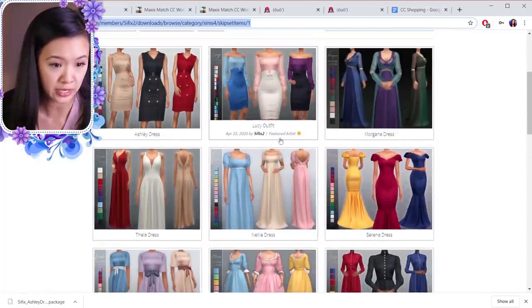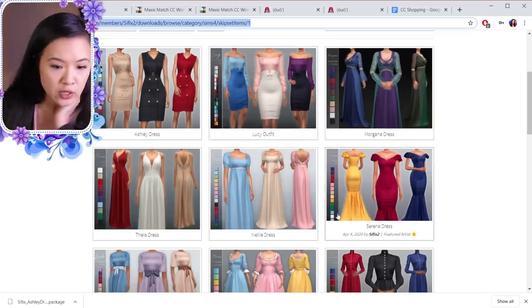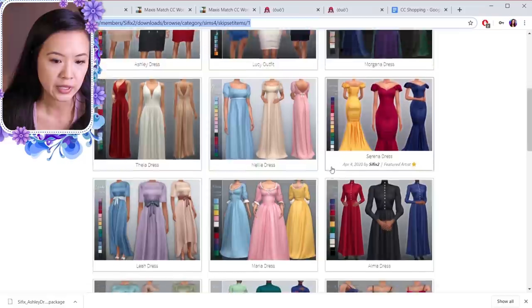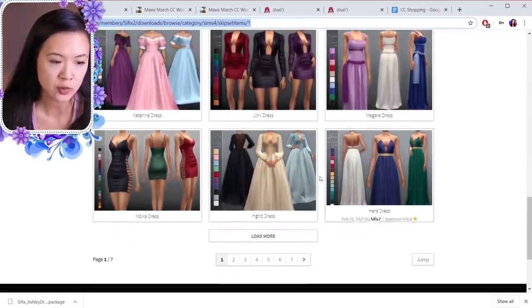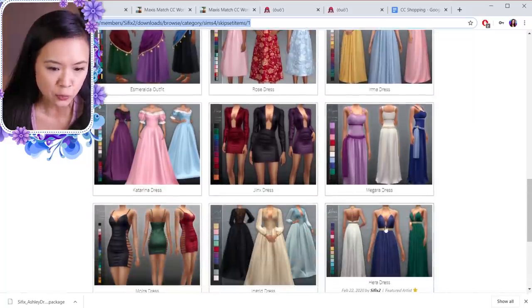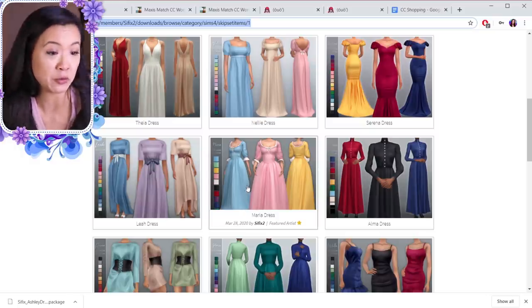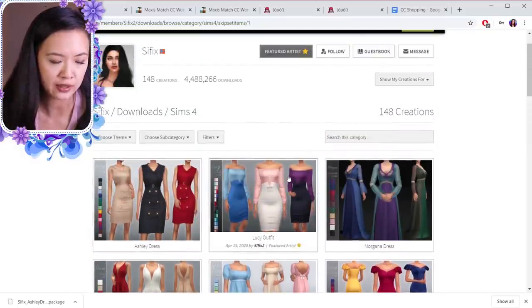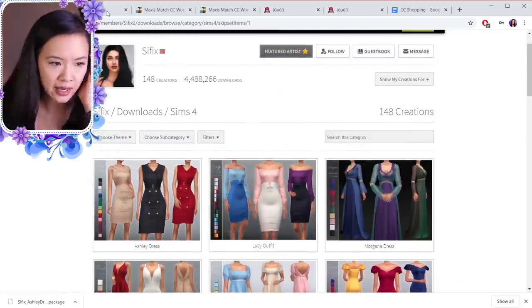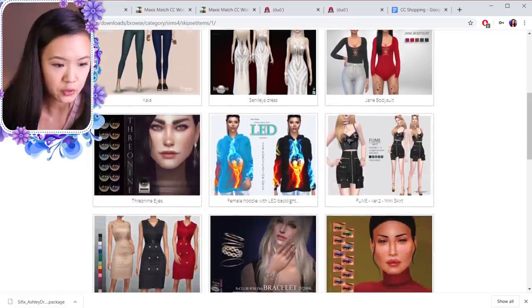Most of this is on my Pinterest board — I do have a Pinterest board of my royal custom content. I already have this dress for Amira, it's called the Serena dress, but I definitely recommend their page. They have so much stuff for royals. Some of it is a little bit more revealing, so I don't download that because I feel like royals wouldn't wear that. I'm just going to download this one and link it so you guys can see their profile.